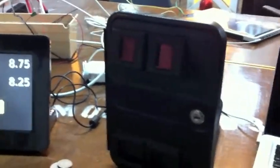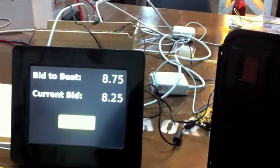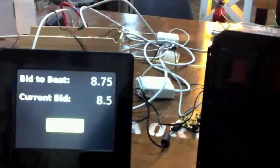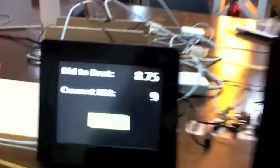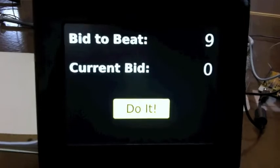Most importantly, also hooked up to the Arduino is this arcade coin acceptor. So when we deliver a coin here, you can see our bid goes up by a quarter. So if we put a few more coins in there, then we've beat the bid, and now we're the bid to beat.